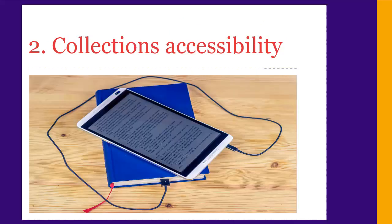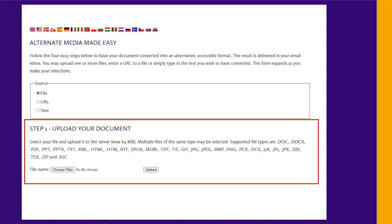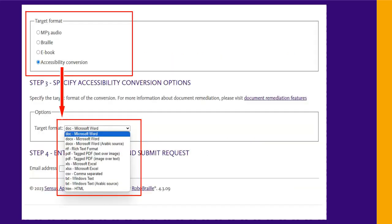If you have a print disability and are doing research, the library can improve the accessibility of our collections for you. First, we offer Census Access, an online tool. You can upload a document and get a more accessible version in a few minutes emailed to your Laurier address. Formats include Word, HTML, MP3, Braille, and tagged PDF.